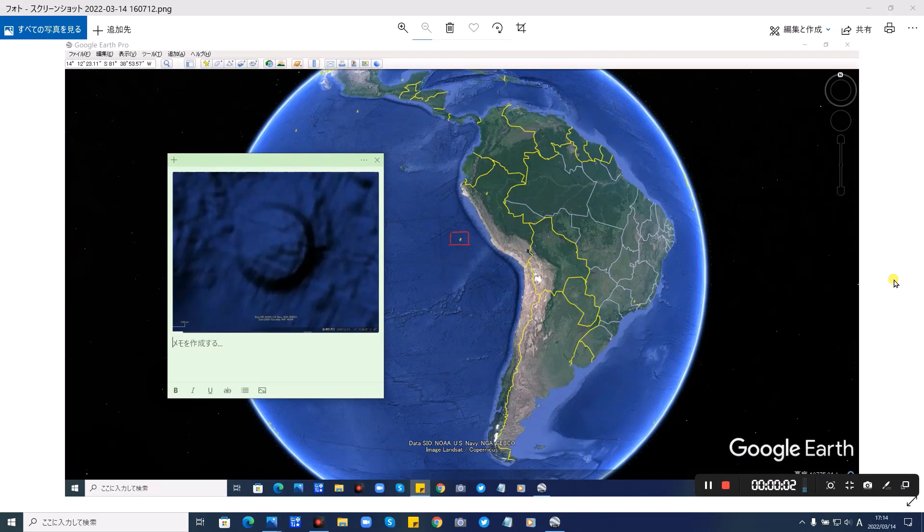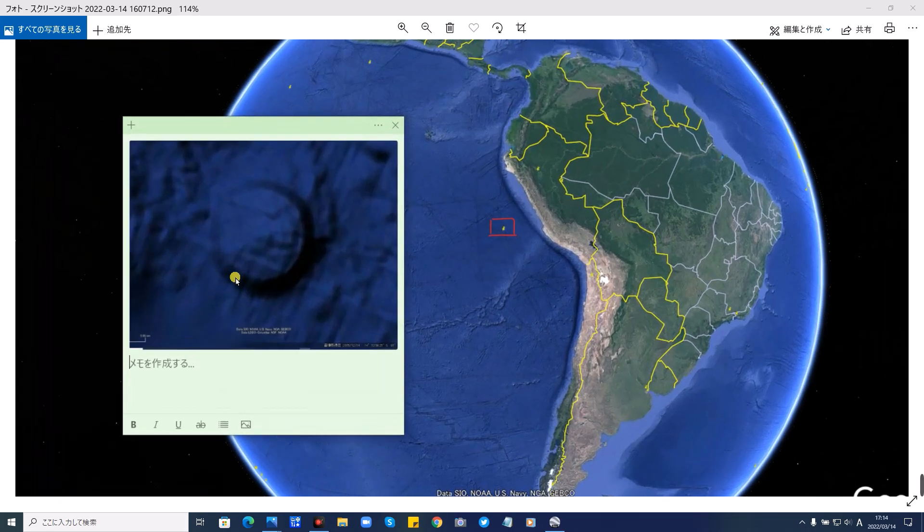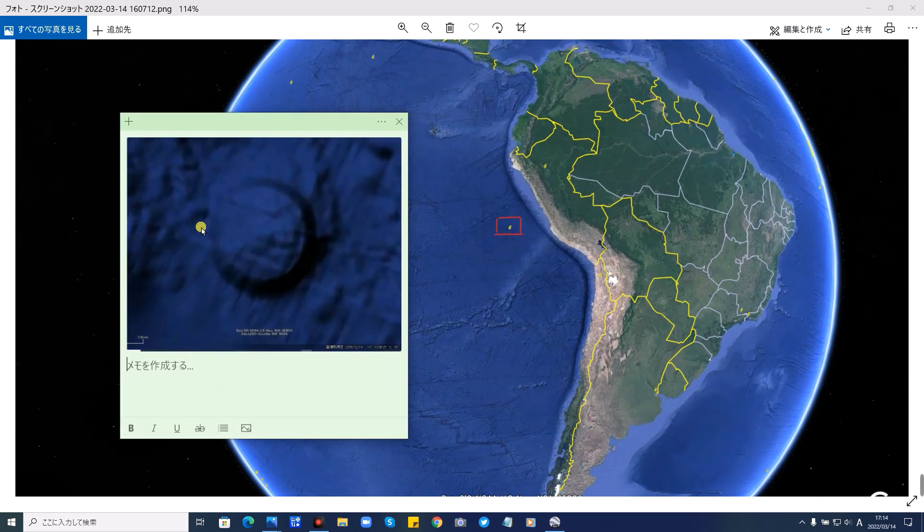はい、みなさんこんにちは。Google Earthで見つけた不思議な場所、今日はスクープですね。南米ペルーのリマ沖、600キロの海底に沈む謎の丸い円形状の古代海底遺跡か、それともUFOなのか、これをみなさんと一緒に検証していきたいと思います。